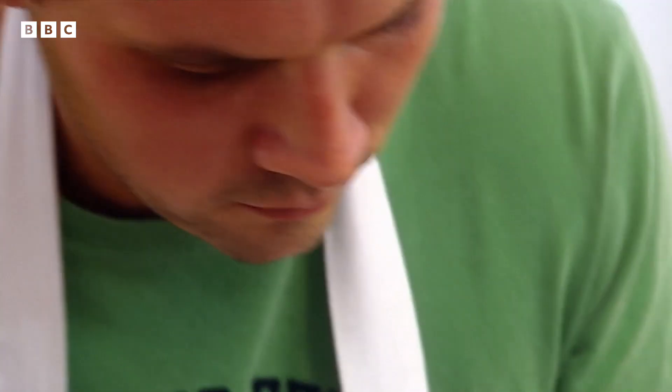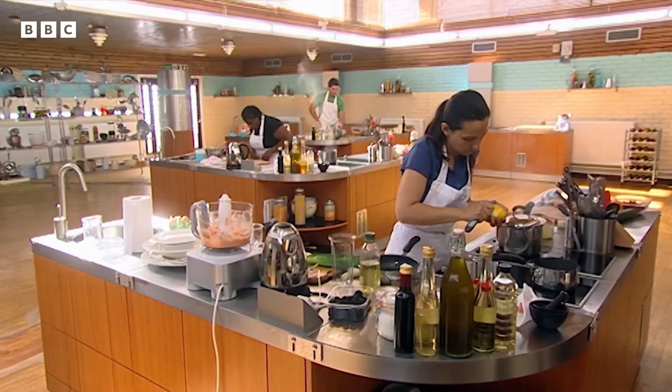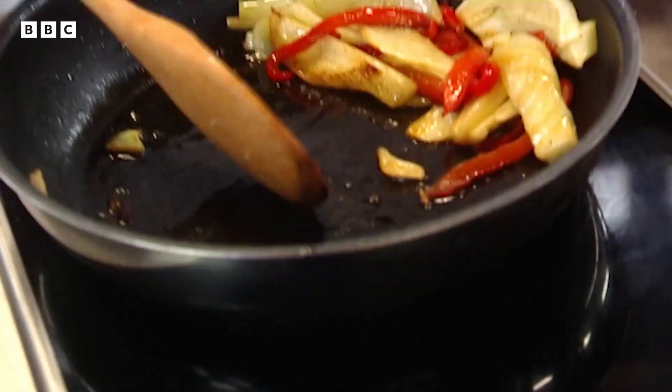James says it's a difficult one to call and he's certainly not confident of going through. He feels really in the dark. The contestants must cook a two-course meal of their own design. The judges are looking for imaginative dishes, well-executed and well-presented. Only one will win a place in Friday's quarter-final.